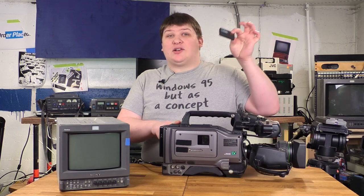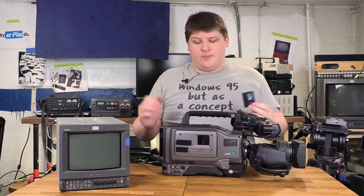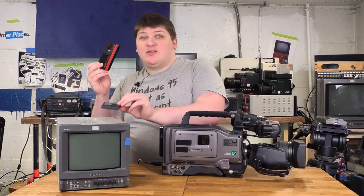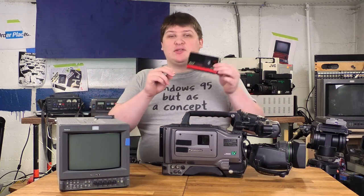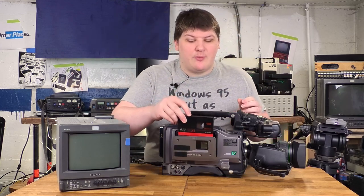I did not know this for a long time. It's quite a bit bigger. What's in here is the same as what's in a mini DV tape — it's just more of it, so that this camera will get better recording time.